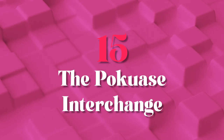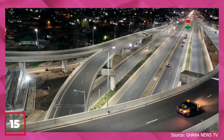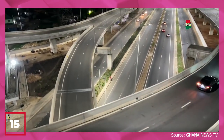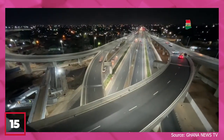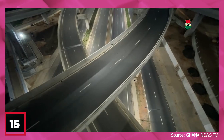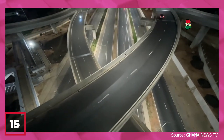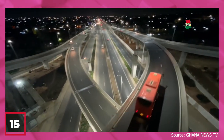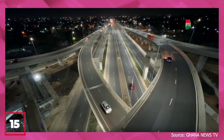Number 15: The Pokuase Interchange. The Pokuase Interchange in Ghana is a true feat of engineering and a game-changer for transportation in the country. Completed in 2021, this massive infrastructure project spans over 5 kilometers and features a complex system of interchanges, flyovers, and underpasses that connect four major highways and alleviate traffic congestion in the capital city of Accra. Built by a joint venture between Ghanaian and Chinese construction firms, it boosts trade, tourism, and overall connectivity in Ghana.